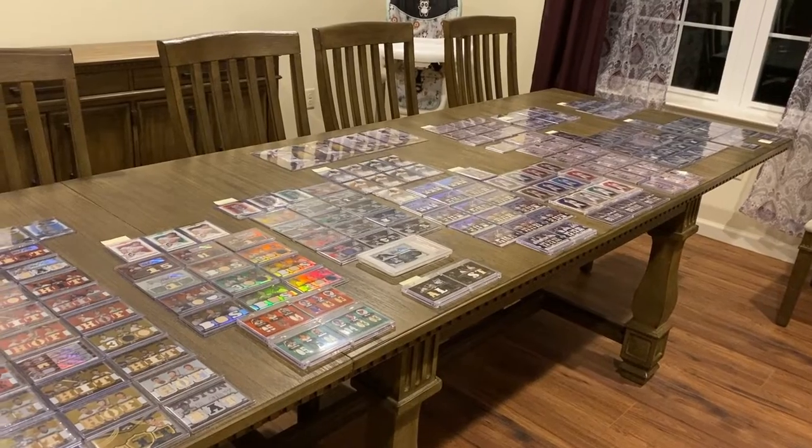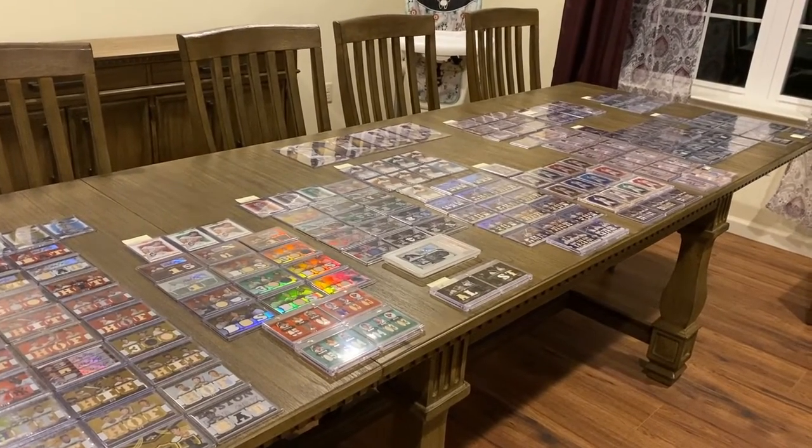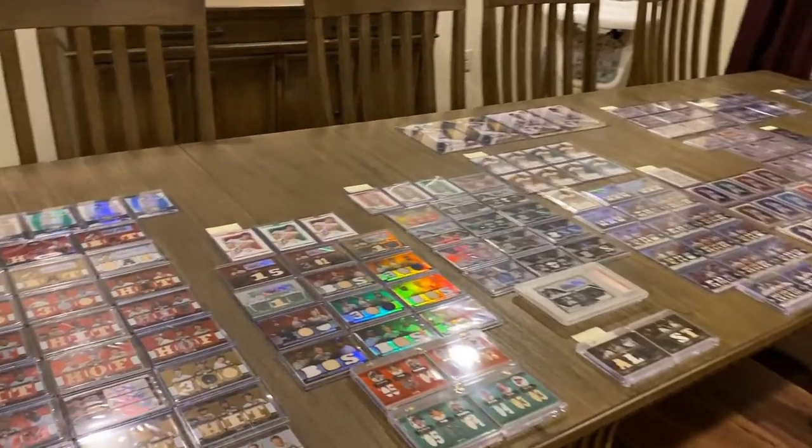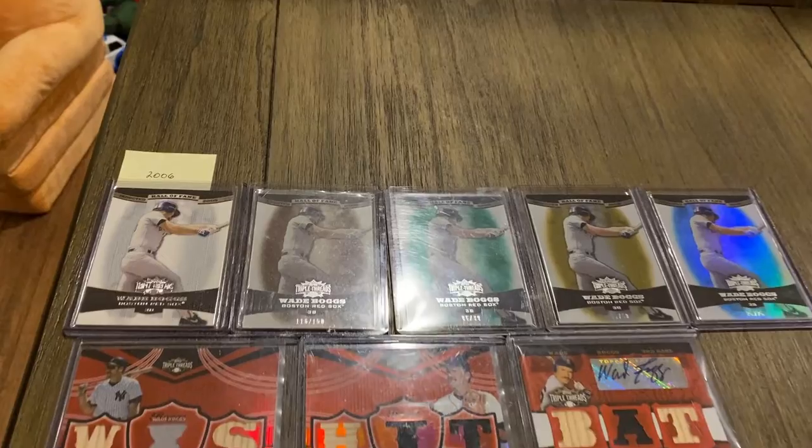Here's a quick look at all 186 Topps Triple Threads cards. I have these in order by year, so we'll start off with 2006.